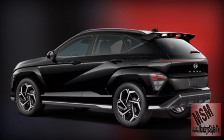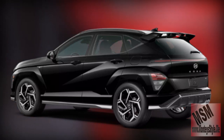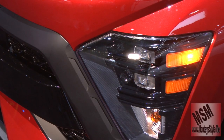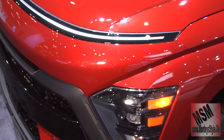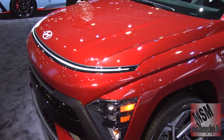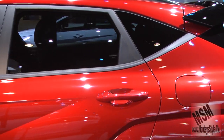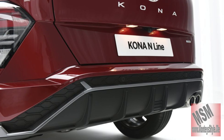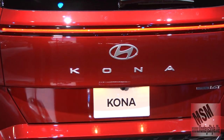And once again it's Hyundai. Hyundai is giving you lines that no one else has given you. Hyundai is giving you something to look at. Welcome to Monte Style on Hyundai — the Kona, all for you.